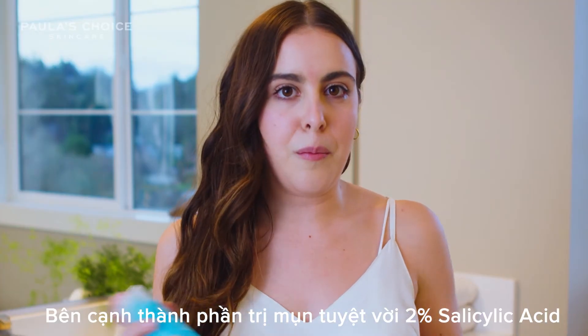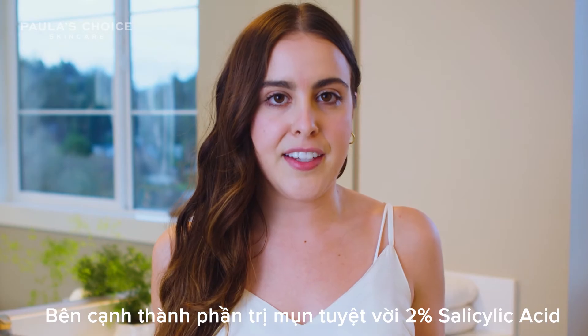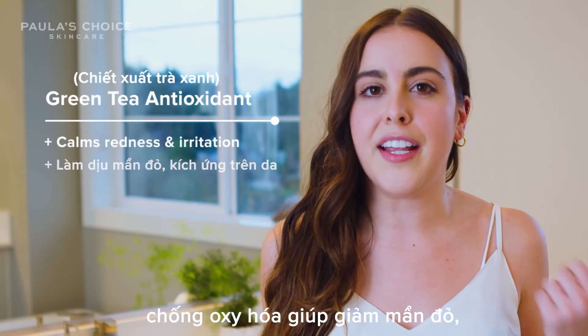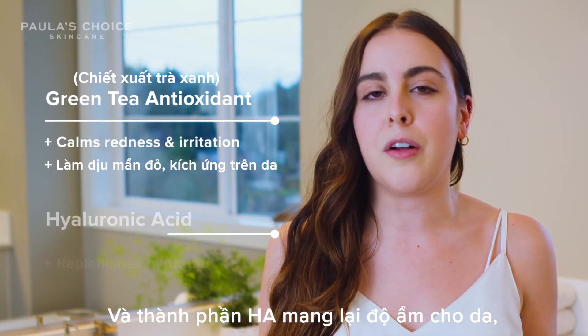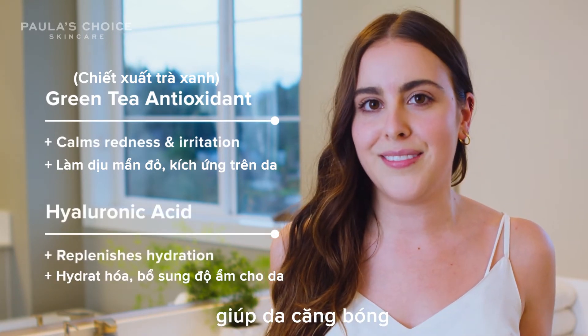Besides the amazing acne-fighting component of 2% salicylic acid, this little guy right here is full of green tea, which is an antioxidant that helps reduce redness, and hyaluronic acid, which helps bring back hydration and locks it in.